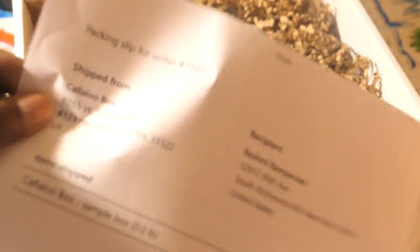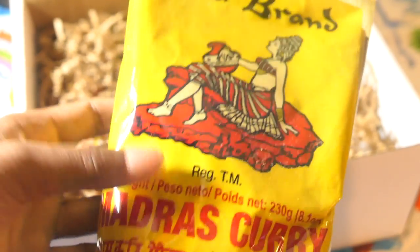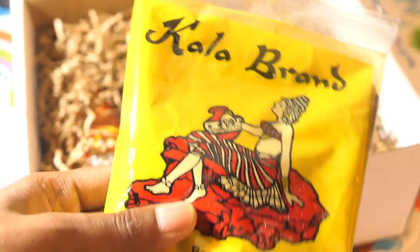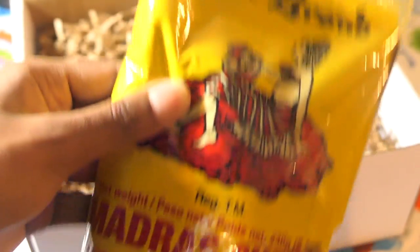The first thing on top is the curry powder. This is one of the most popular brands in Trinidad — it's Kala brand Madras curry powder. This will definitely get some use from me.